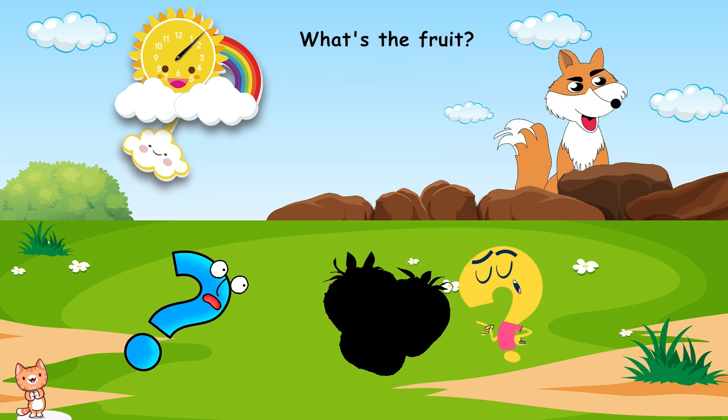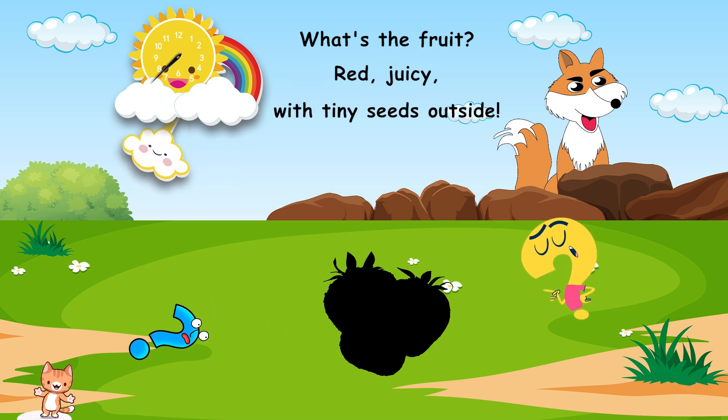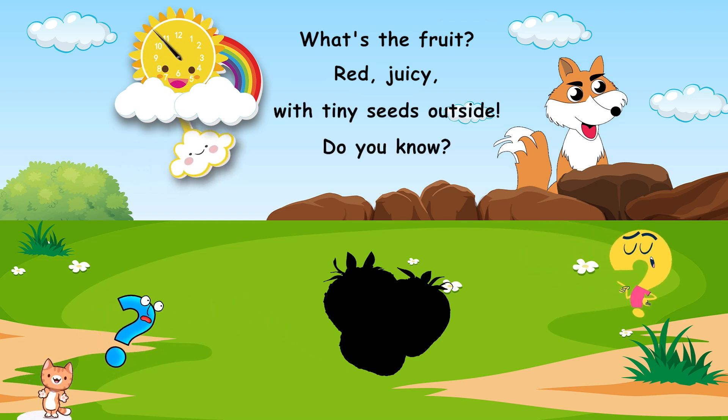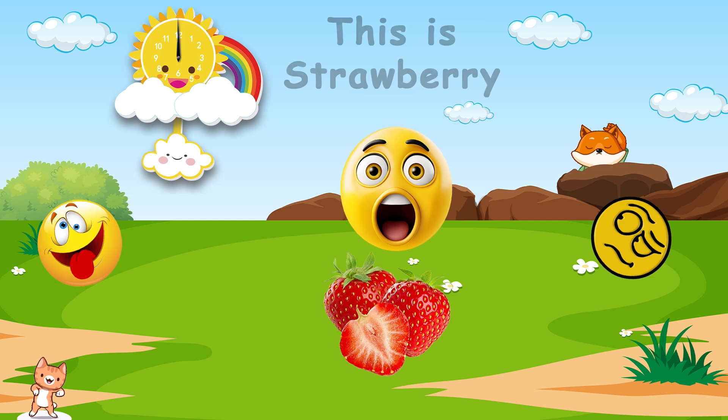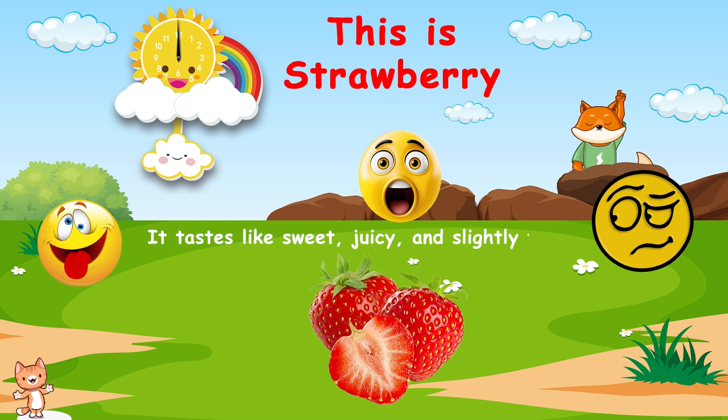What's the fruit? Red, juicy, with tiny seeds outside. Do you know? This is strawberry. It tastes like sweet, juicy, and slightly tart.